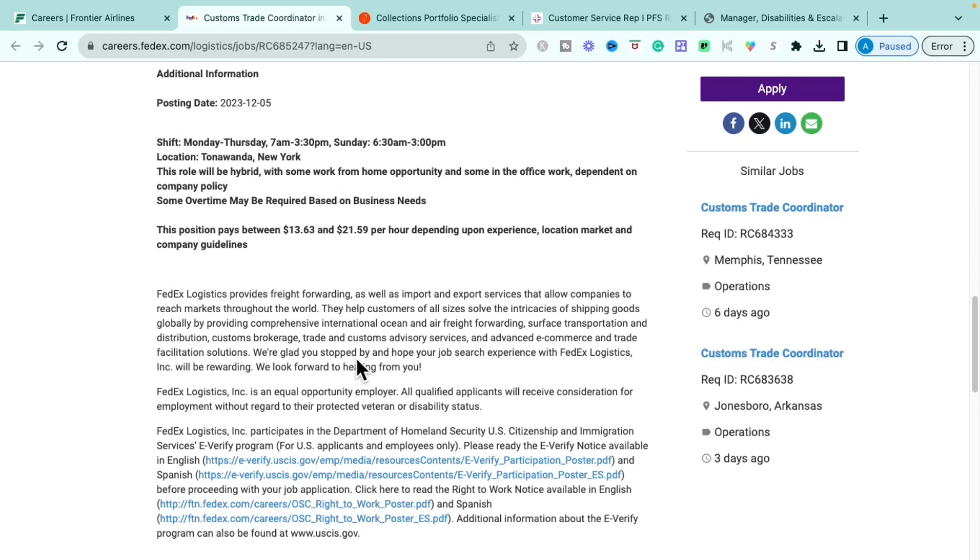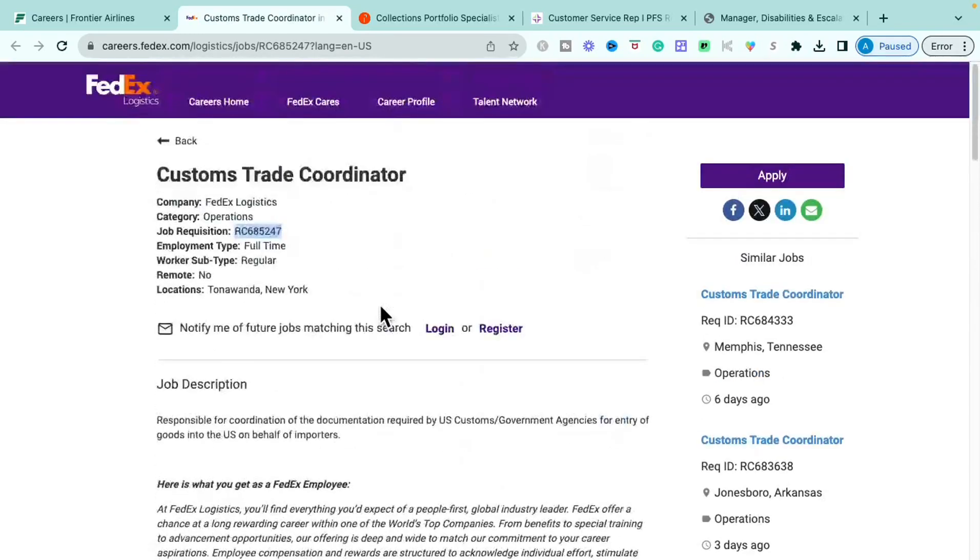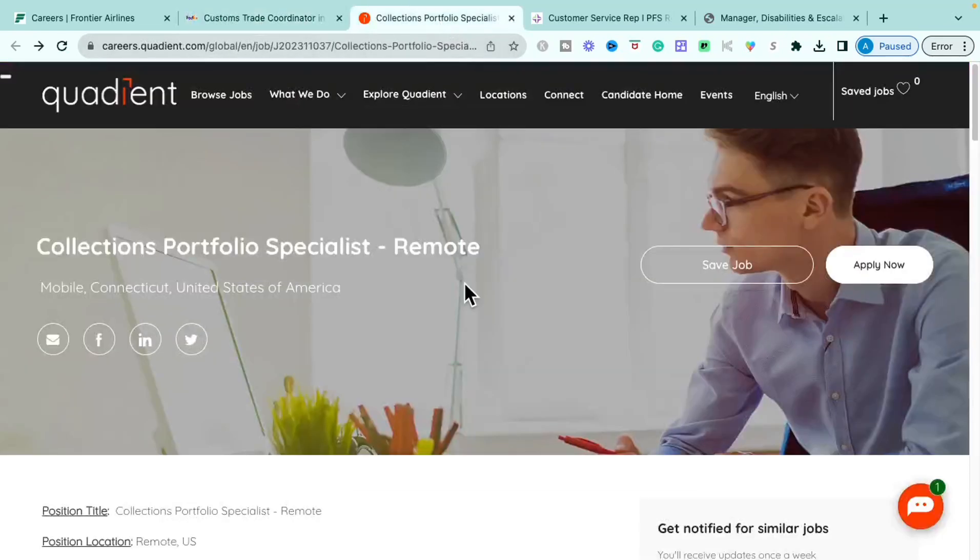What I always tell people is that you want to negotiate your rate. The amount of pay listed on a job description is never the total amount they have budgeted for the role, so always negotiate for yourself when going into interviews. If you're interested and are within the New York location, definitely apply — this is the Customs Trade Coordinator role with FedEx.